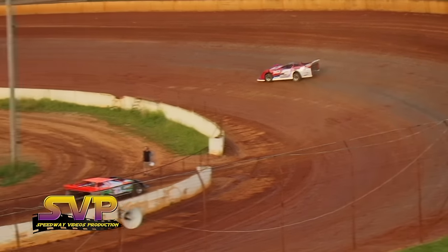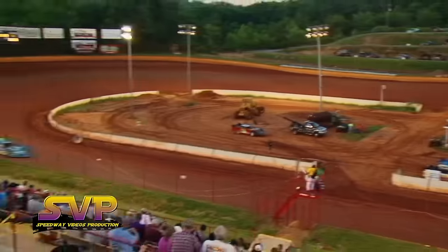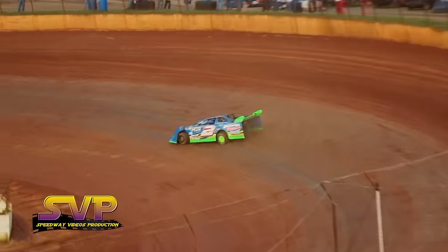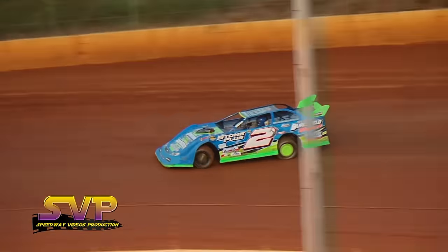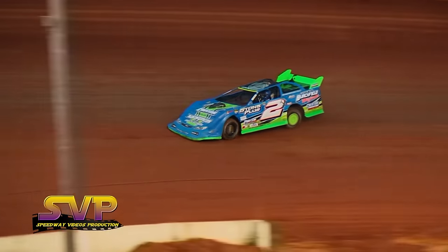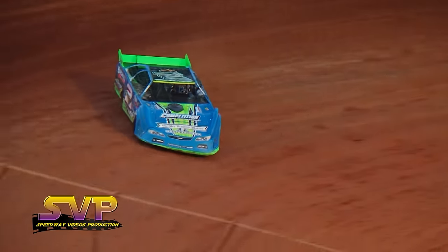14.633 second lap time. Attention in the pit area: sportsman cars, you are needed in the staging lanes immediately.